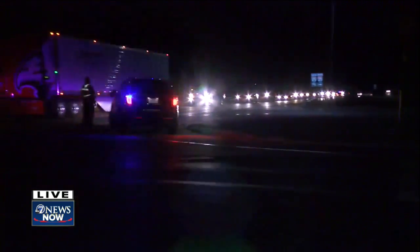Well guys, take a look right now. They have the southbound lanes of I-25 shut down. This is at the Berthoud exit. And right now they're diverting traffic onto the frontage road that runs parallel to I-25 here.